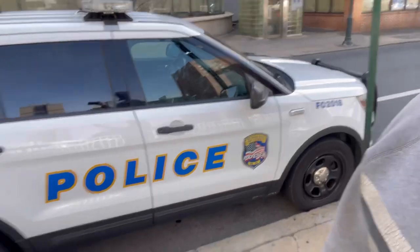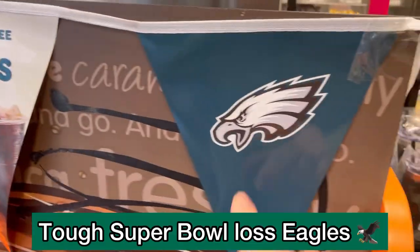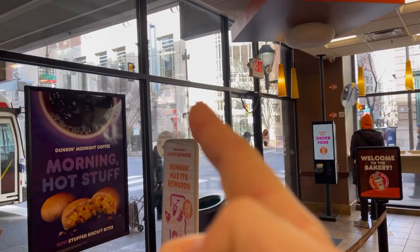Hey guys, welcome back to the channel. Today we're in Philadelphia, going to the auto show. It's the last day to go — of course, chances that be at force made today the last day. So it is what it is. We'll get to the show, snap some photos, snap some videos. At Dunkin', home of the Eagles, grabbing some Dunkin', getting some food, and then the convention center is right there.